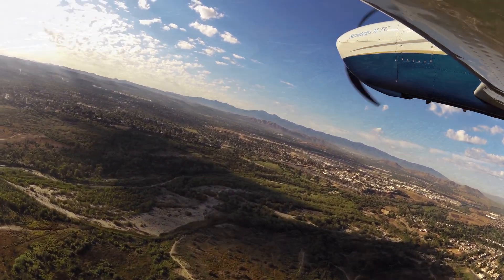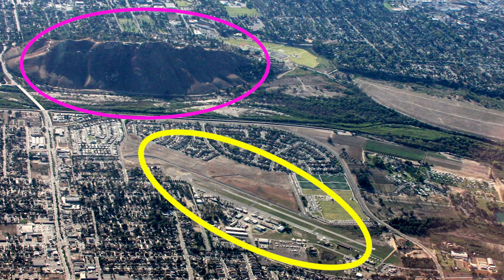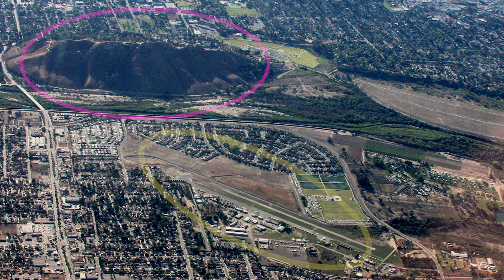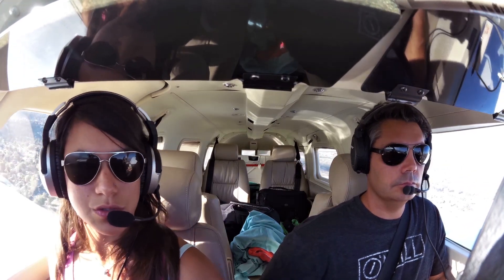Since the airport is small, it is easy for pilots to mistake Riverside as Flabob. Mount Rubidoux is located directly to the southeast of the runway. Flabob traffic, 105 Hotel Papa on a left downwind runway 24.